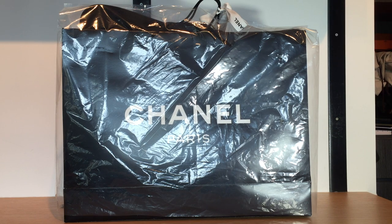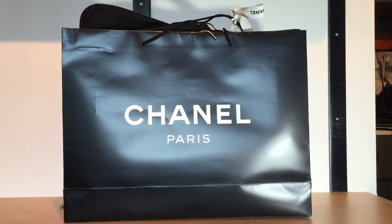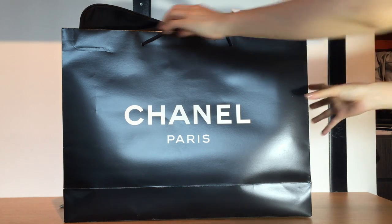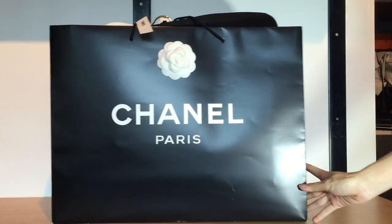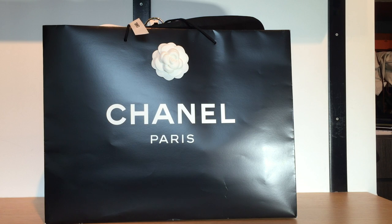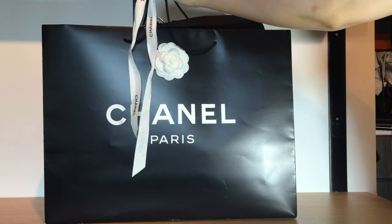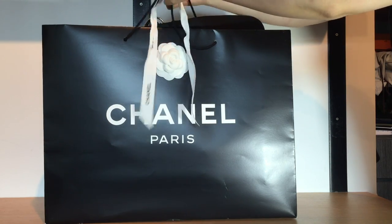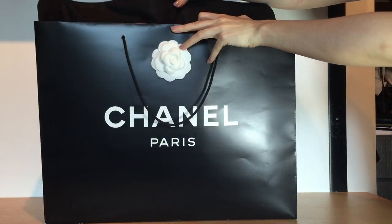It was raining outside, so that's why they gave me a plastic bag as a cover. You will see the whole Chanel bag on this side with the full packaging — the camellia and everything. I'm going to show you what's in it and what they gave me, so there's the ribbon.